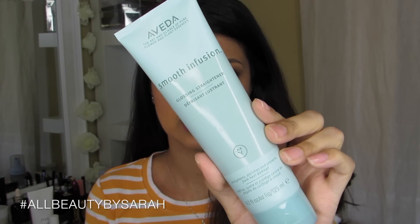This is the first product I'm going to be covering today — it's the Aveda Smooth Infusion Glossing Straightener. I use this all the time to straighten my hair. It's not a heat protectant though, so you'll have to use a heat protectant separate from this. However, it is a really good smoothing product, so whenever you see me with my hair straightened, this is what I use. It makes my hair super glossy, super soft, and just super manageable.